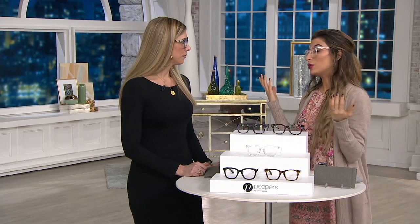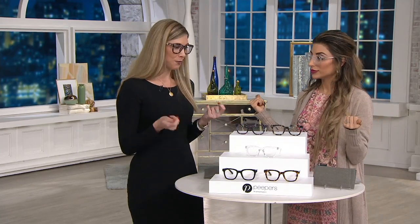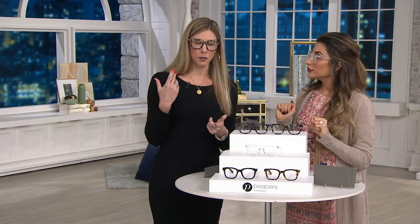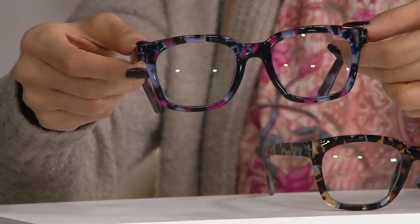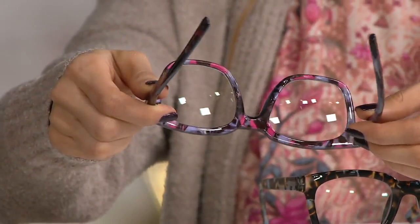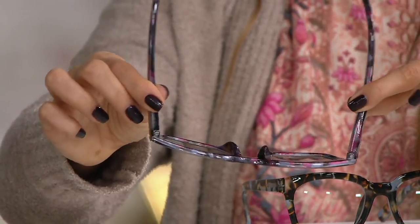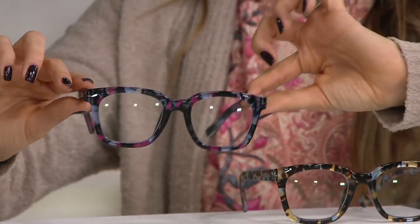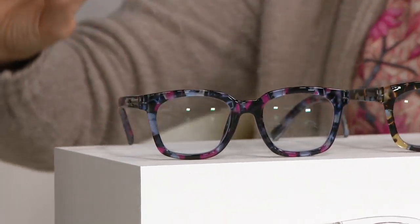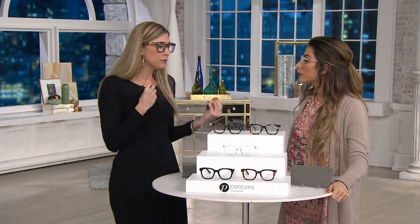I always feel more confident when I'm not wearing makeup when I have readers on. The oversized shape helps with that too — gives you a little fashion push. The lenses have seven layers of anti-glare, which is part of the blue blocking — it reflects light away from your eye, along with the anti-scratch coating. These spring hinges will find your comfortable face shape and width, flex with you throughout the day, and stay in place.